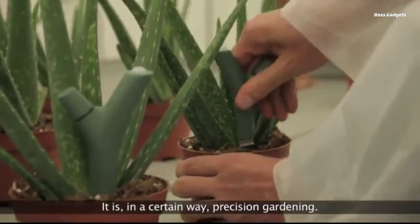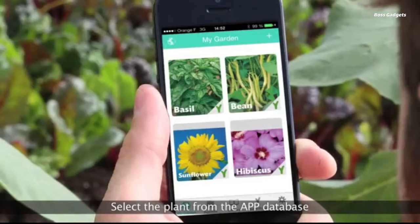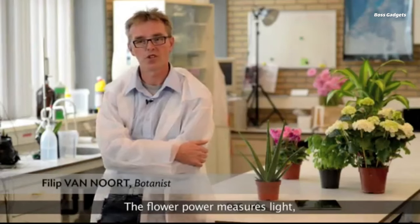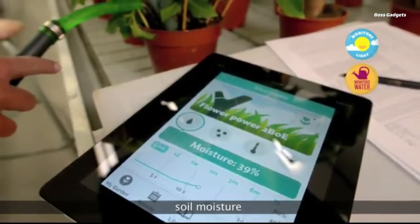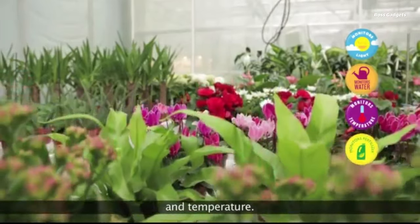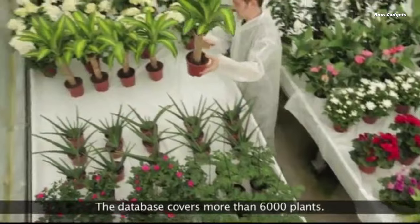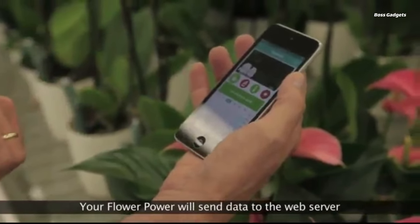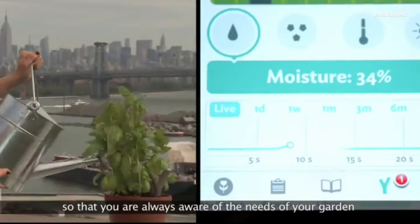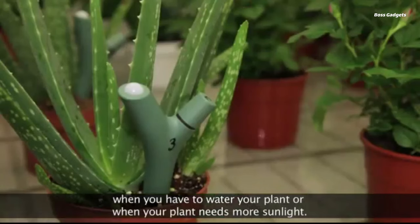The Parrot Flower Power is a wireless sensor device designed to help indoor gardeners and plant enthusiasts better understand and meet the needs of their plants. It monitors several key health parameters in real time. The sensor measures moisture levels in the soil, ambient temperature around the plant, light exposure, and fertilizer nutrition levels. This data is then relayed to the user's smartphone or tablet via Bluetooth 4.0 connectivity. By connecting to a free dedicated app available for iOS and Android devices, users can view real-time readings and get guidance on ideal conditions for over 6,000 plant varieties contained in the app's database.